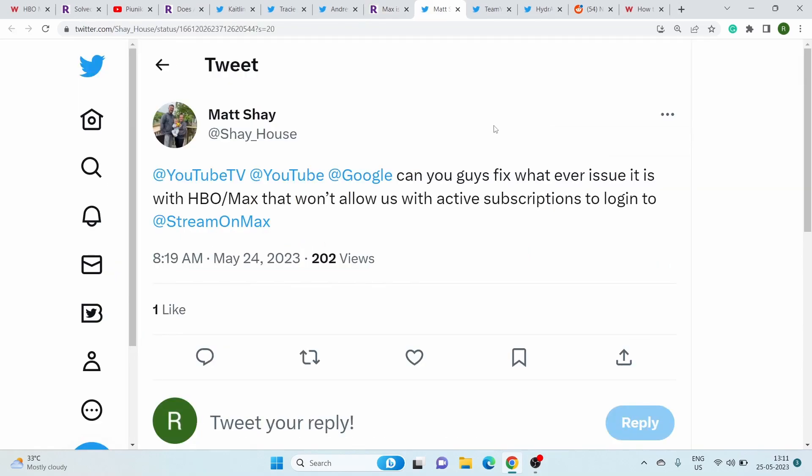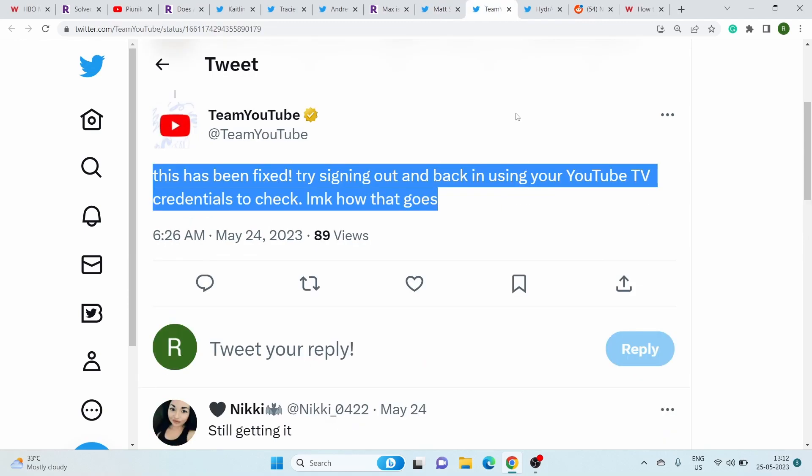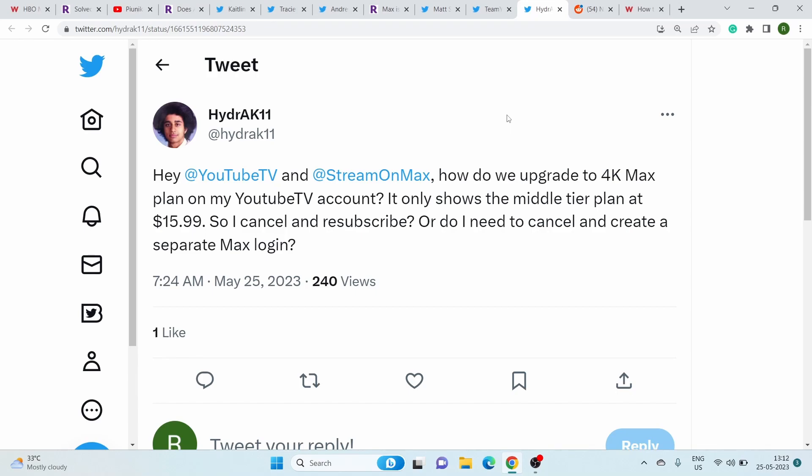Apart from this, another issue that Max users have encountered on Roku TV is with YouTube TV. Despite having valid subscriptions, some people are unable to log into their Max accounts. Although YouTube support said that they have resolved the issue, reports regarding the same continue to persist, suggesting that the problem may not be fully resolved for everyone.